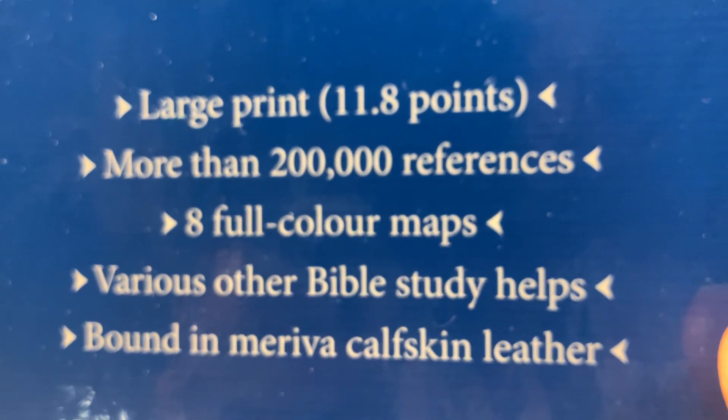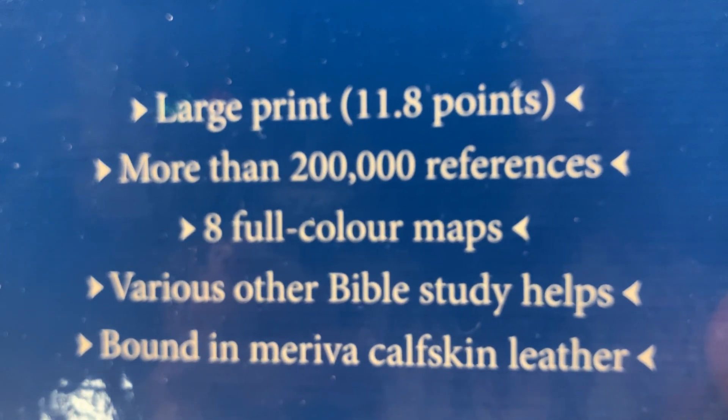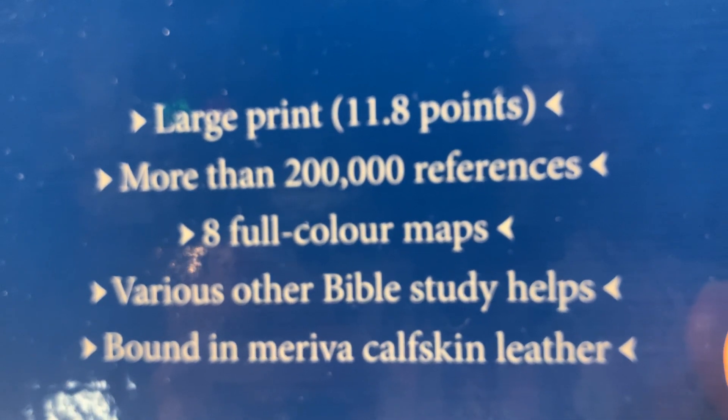Another Bible that I like is a cross reference Bible. This is made by TBS and it is a large print Westminster Reference Bible. I've had this Bible for a couple of years. They came out with a large print version - I already had the smaller version which has a concordance. This one doesn't have a concordance, probably to keep the size manageable. But this is a great Bible. It has an abundant set of cross references, it's also Smyth sewn, and it has over 200,000 references. It's large print at 11.8 font, and this is a Moroccan calfskin leather.